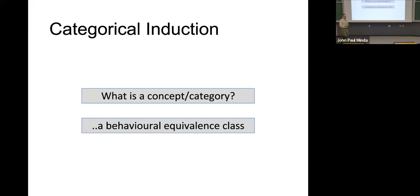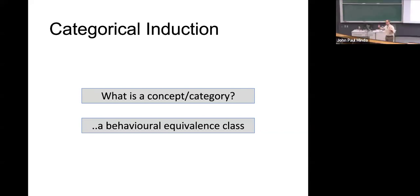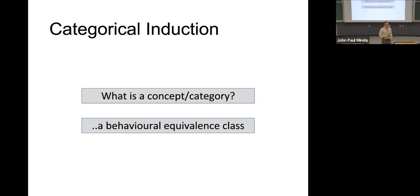From here on in, I want to talk about categorical induction. We'll talk about the idea of categorical induction and then some examples of inductive reasoning that suggest people rely on different aspects of categories: similarity, the degree of coverage, and also the coherence of categories can inform the kinds of inductions we make. We defined categories and concepts as a behavioral equivalence class — and this is a perfect example. If we've decided things belong to a category, we make the same kind of predictions and inferences about them.